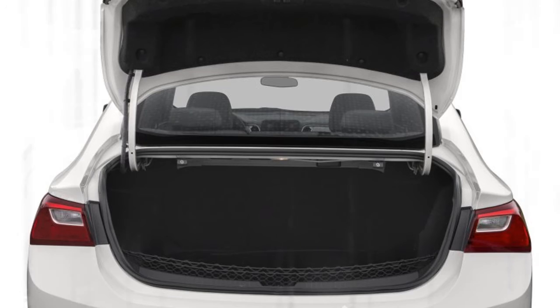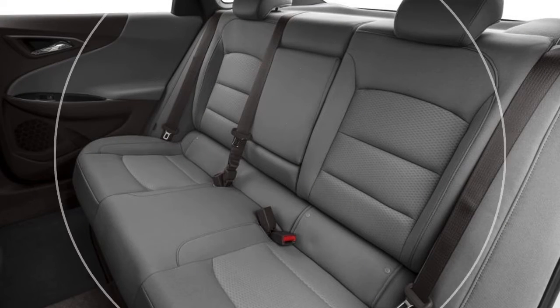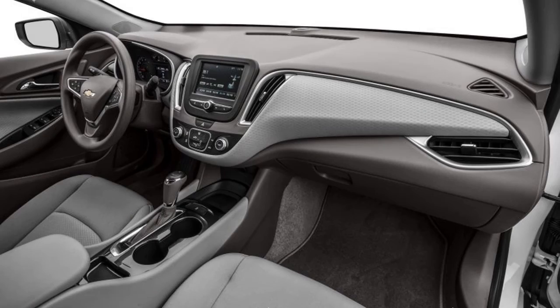Standard safety features include anti-lock disc brakes with brake assist, stability and traction control systems, OnStar, and 10 airbags. Other available technologies include a rear-view camera, forward collision alert, rear cross-traffic alert, lane keep assist, side blind zone alert, and Teen Driver mode. The Chevrolet Malibu carries over unchanged for 2018.